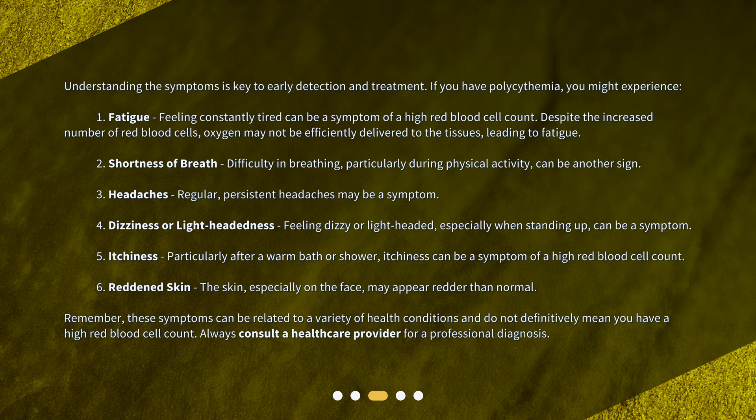2. Shortness of breath. Difficulty in breathing, particularly during physical activity, can be another sign. 3. Headaches. Regular, persistent headaches may be a symptom. 4. Dizziness or lightheadedness. Feeling dizzy or lightheaded, especially when standing up, can be a symptom.